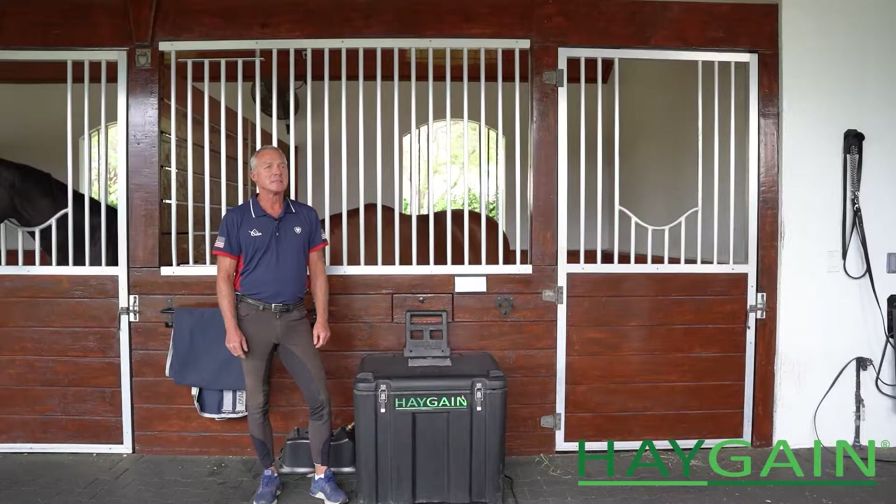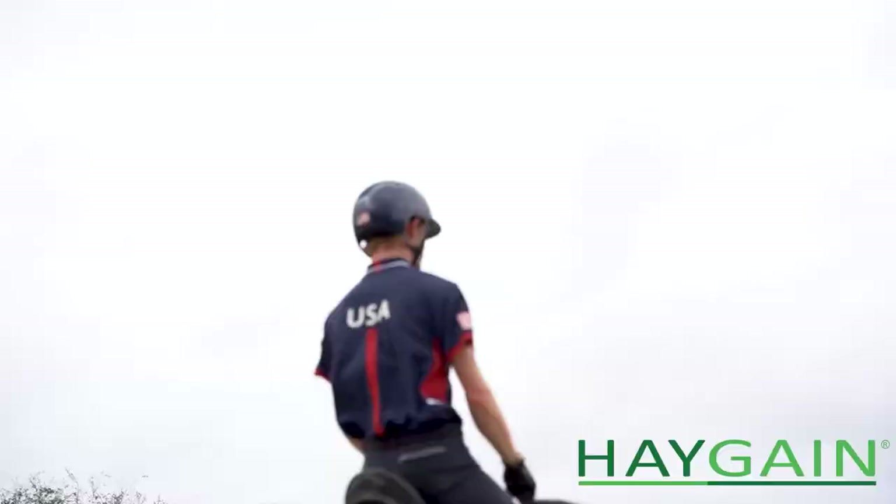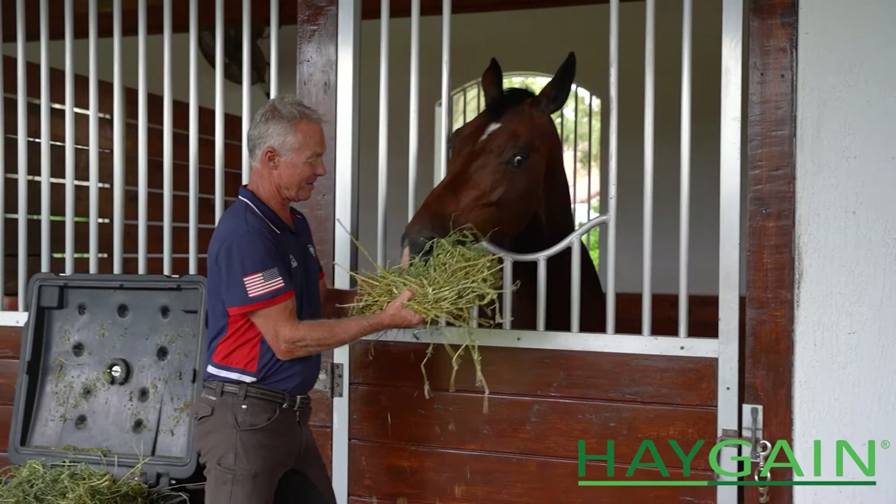Some horses are insulin sensitive, and Indeed seems to be one of them. Since we put her on the HayGain, or use the HayGain as a means to prepare her hay meals, we've seen an amazing change in her. Her coat looks better, her weight is better. I think she's probably at a place in her life where the training has also affected her — there's more muscle gain. But I think part of it is really due to the feeding changes that we have made.